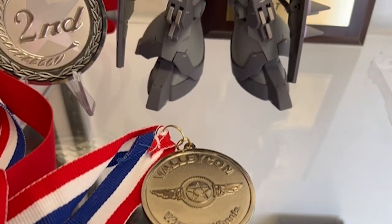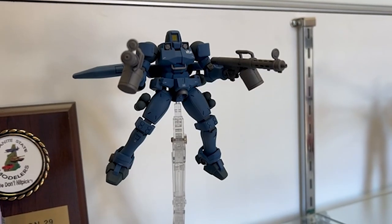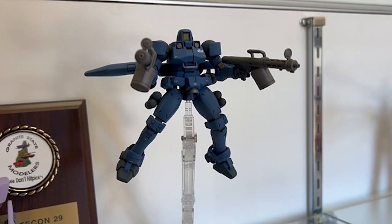This past Sunday I went to Valley Con down in Chicopee, Mass. Ethan tagged along with the camera, Patrick actually came with us this time too, and it was a good show. I think we had a good time. I got silver for my Dom R35. Patrick entered a couple builds and ended up with a bronze for his YF-19 and a silver for his RG Wing Zero. So congrats, Patrick.